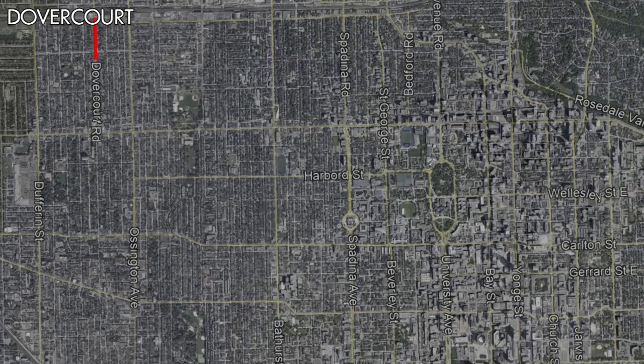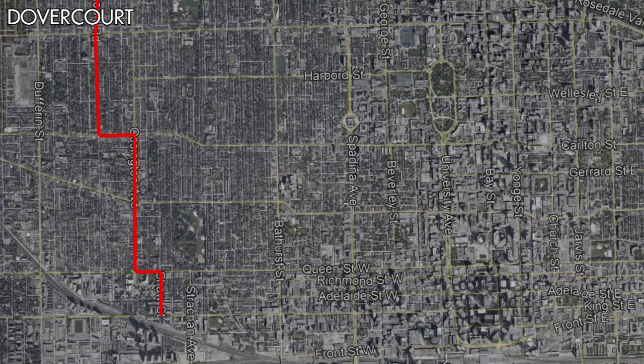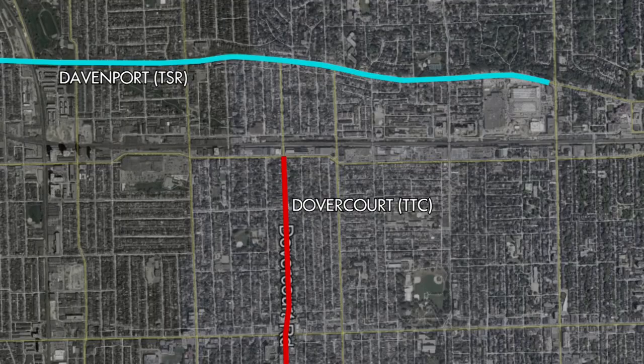On November 1st, 1923, the TTC would launch the Dovercourt Tripper, which followed the Dovercourt streetcar to King Street. However, the route would continue along King Street to Church Street, looping via Church Street, Front Street, and George Street before following its route back to Dupont Street. The TTC would extend the Dovercourt streetcar north from its terminus at Dupont Street to a terminus at Davenport Road on December 5th, 1923.